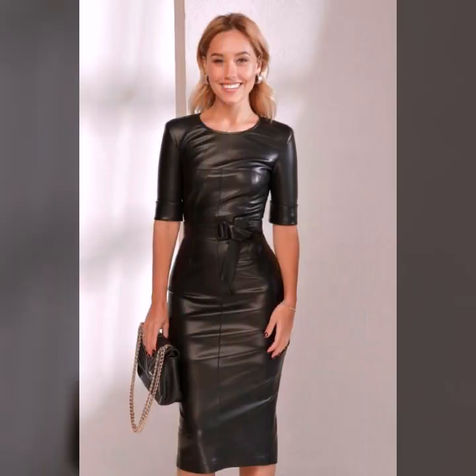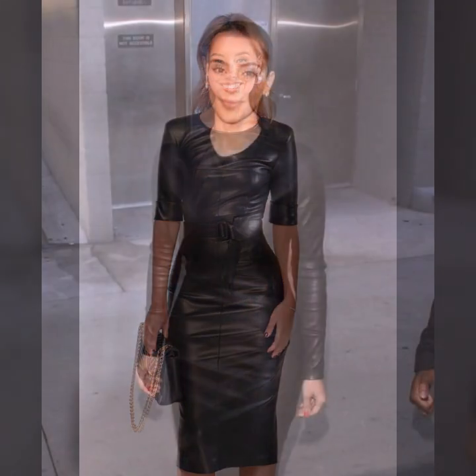Today I will show you in this video a very stylish and latest collection of leather bodycon for girls and women. Many different varieties of bodycon you will see in this video.